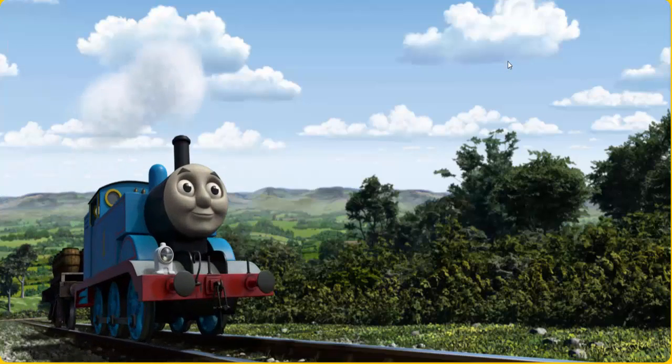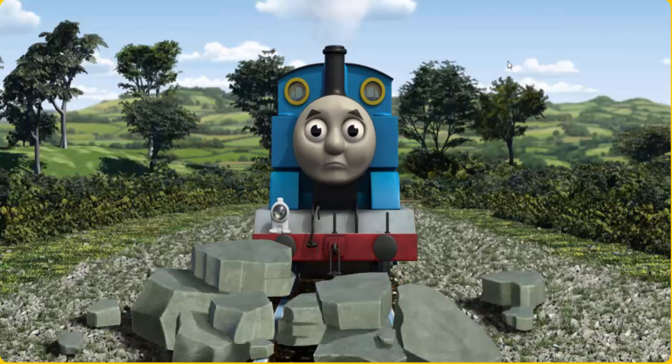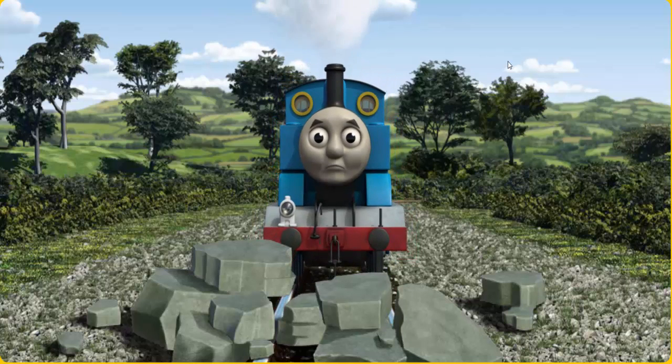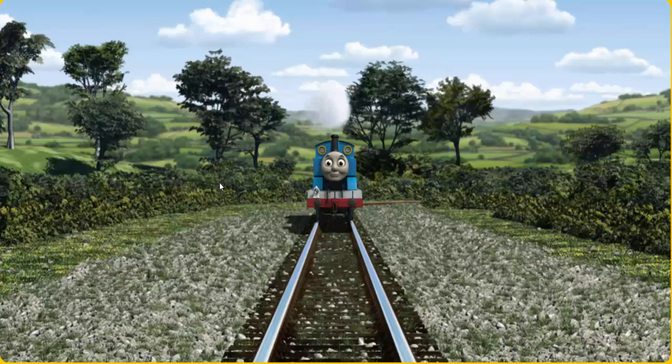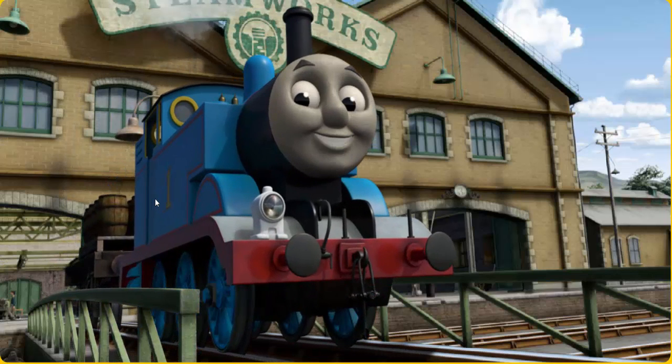Thomas pumped his pistons and puffed out of the docks. Suddenly Thomas had to stop. He would have to go another way. Show Thomas the track that goes under the road. All clear. Thomas puffed proudly into the steamworks. With your help, he was a really useful engine.